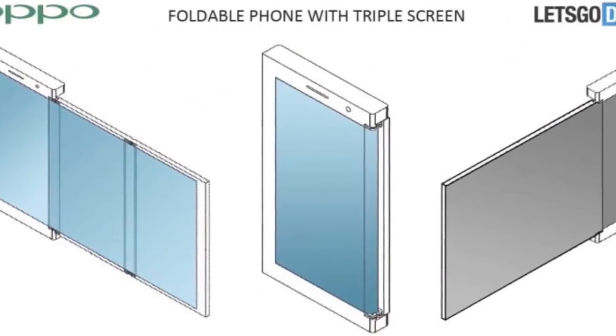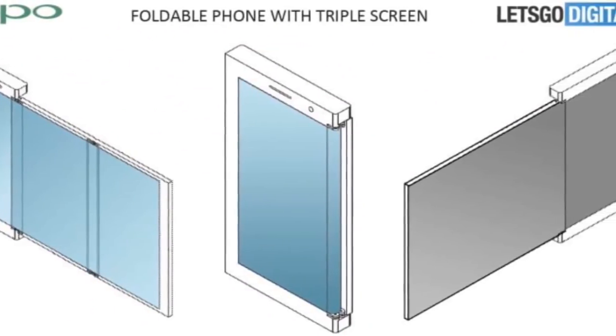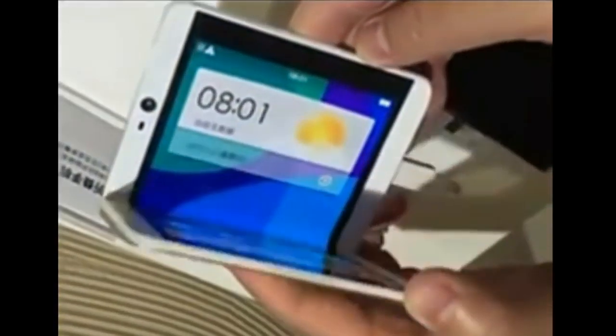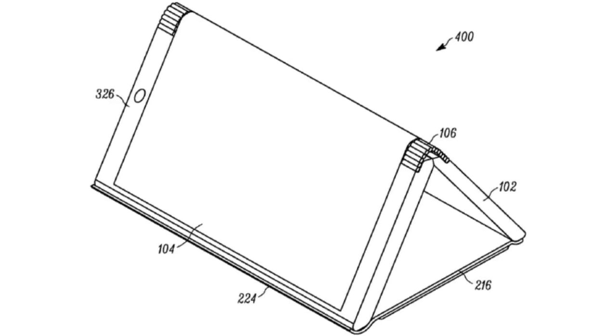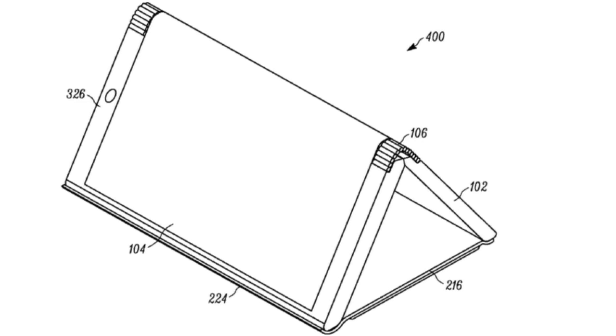According to a very new report from Let's Go Digital, Oppo is not just designing one foldable device but is developing multiple foldable smartphones simultaneously. One important thing that matters here is the durability of these phones for long-term use. The rumor is that first they will launch an inward-bending smartphone, and after that an outward-bending smartphone — and I think that is the next level of innovation.